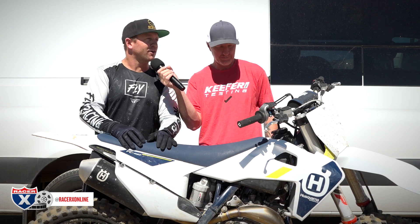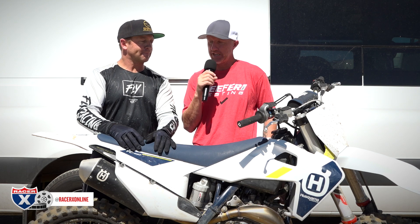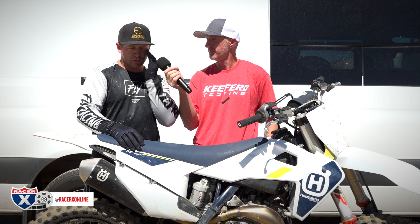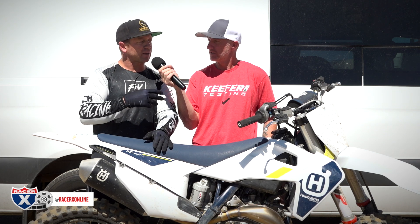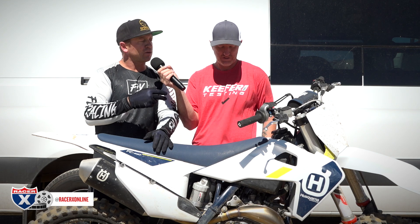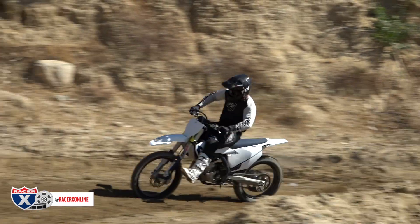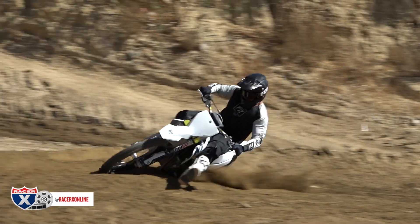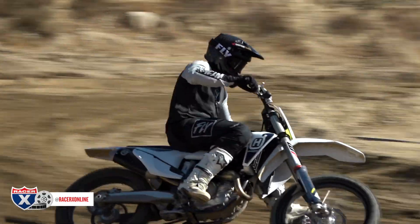In the testing world we call that recovery — it recovers better in map two. As far as preferring the KTM engine over the Husky, so far I feel like I could pull a higher gear with the KTM. Being as heavy as I am I could roll third in corners that I couldn't on this, so that's where I lean a little bit more toward that engine package over the Husky.